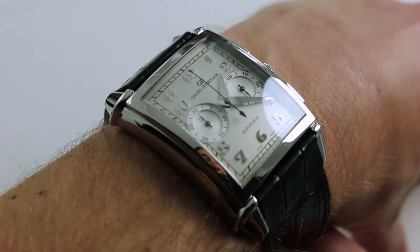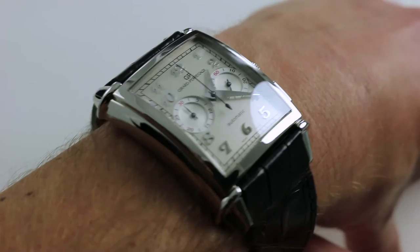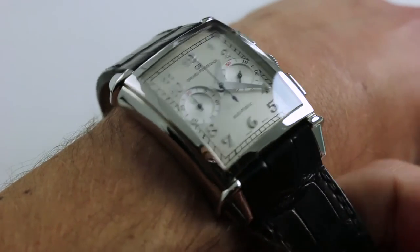Now across the broad of the case, not including the crown or the chronograph pushers, the watch is 36 millimeters. So the wrist presence of this one is never in doubt.